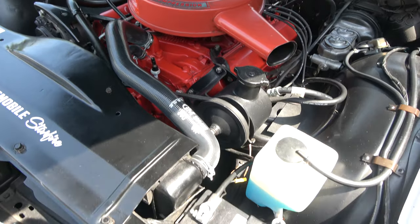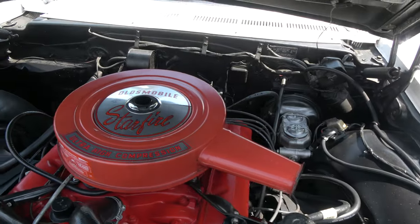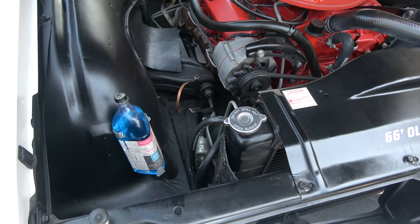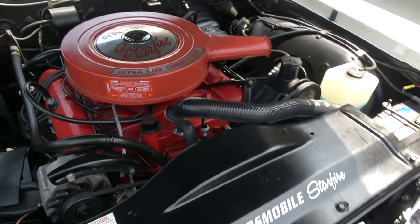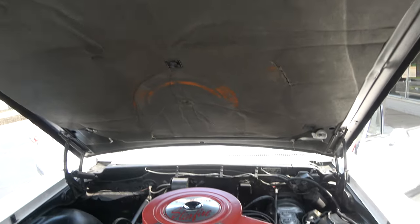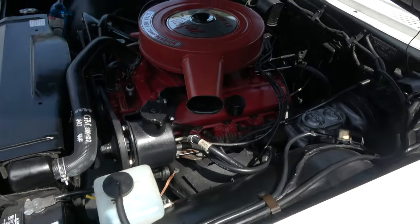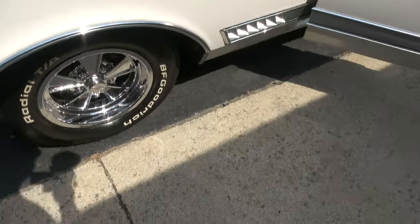It does run on pump gas. Power steering, power drum brakes — just like it would have been from the factory. The 400 Turbo-Hydramatic transmission was rebuilt. There's an OptiClean washer bottle in it. In 2017, the front suspension was redone as well. The car drives out excellent.